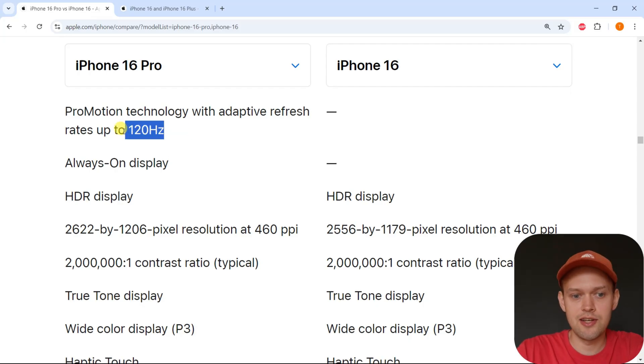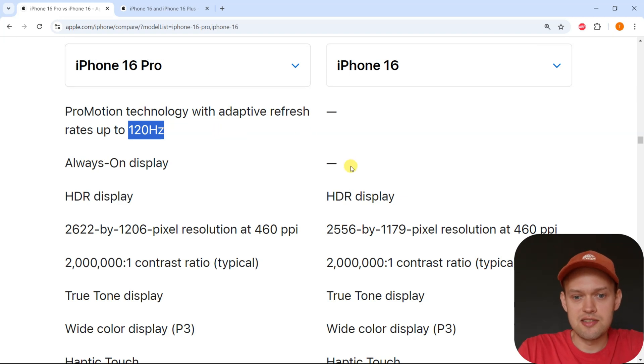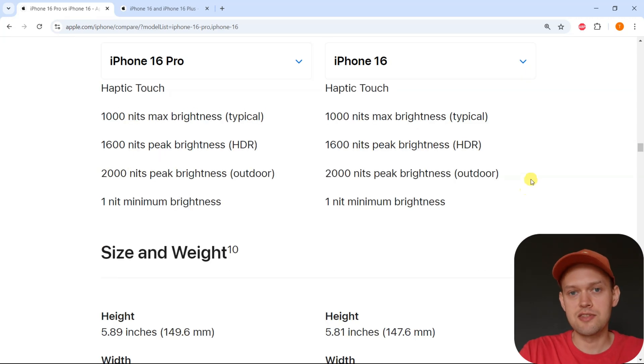So if you actually want the much better 120Hz display, you are going to need to go for the iPhone 16 Pro — basically the more expensive model. Also, as you can see, the iPhone 16 still doesn't even have always-on display, which is completely crazy as well.